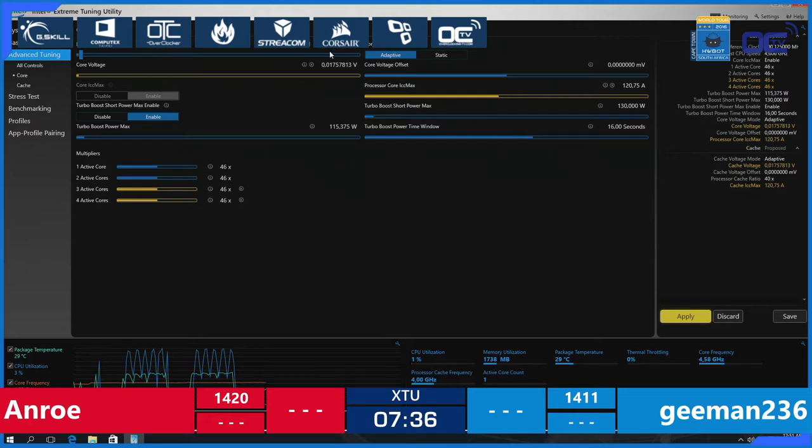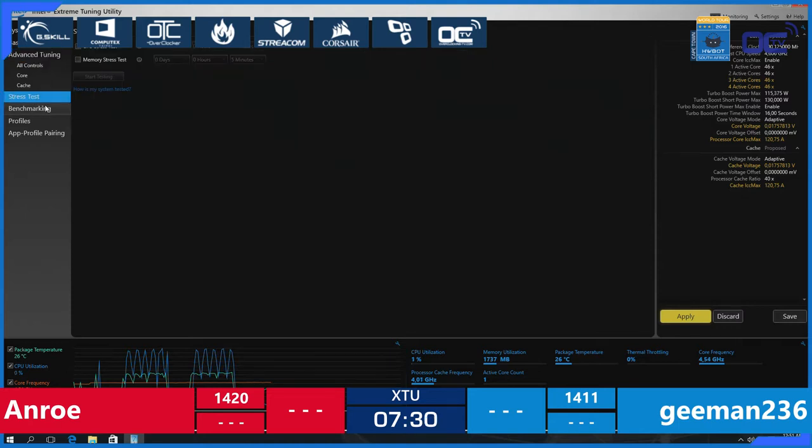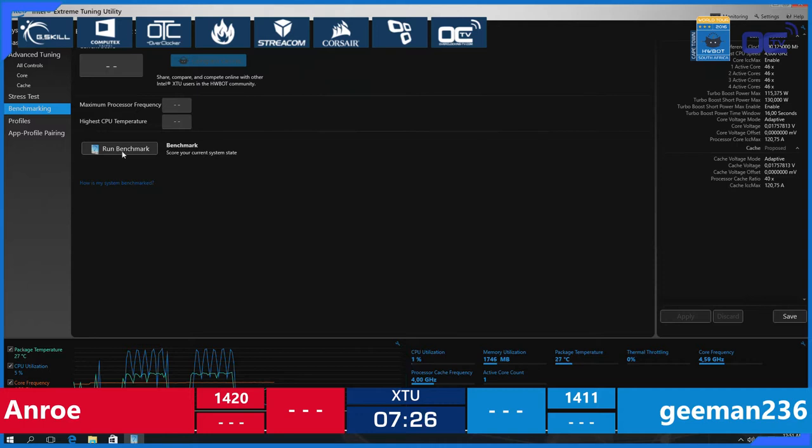Switching back to Gman — he's adjusting the core voltage, being very conservative on the voltage. These guys are amateurs, so they don't want to push too high on the voltage. They don't want to crash the system. The system will never burn no matter what, but you can sometimes crash it in a bad way.